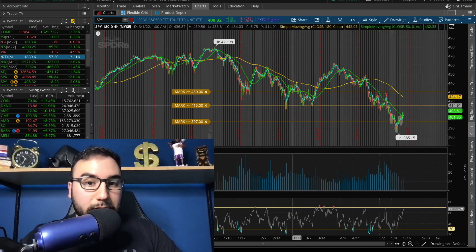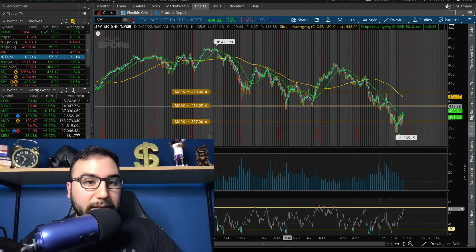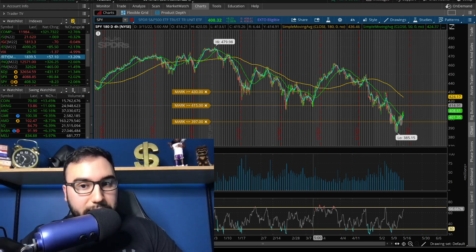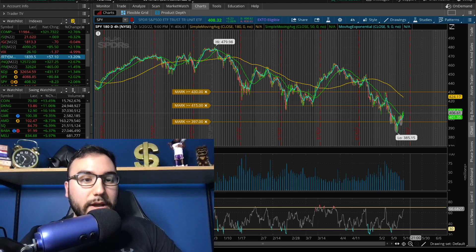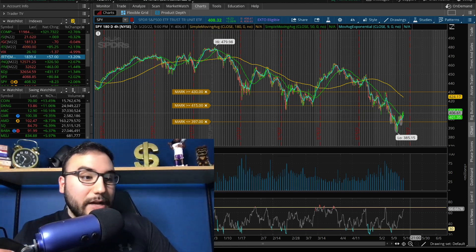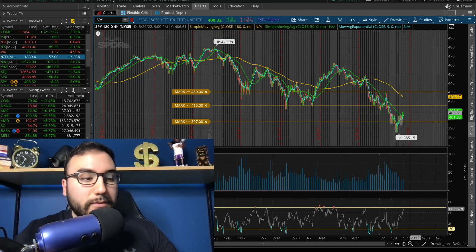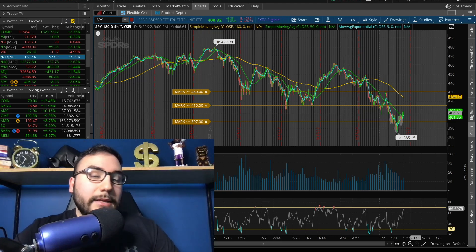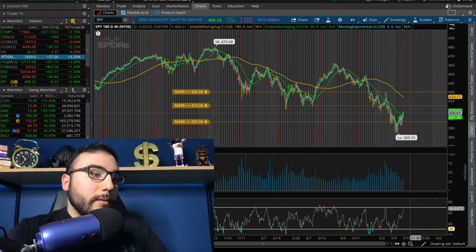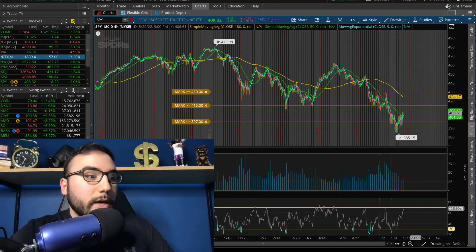Also, if you take a look, right around $415, that was resistance/support back at the end of February through the middle of March, which makes it a big resistance right now at $415. We also had Jerome Powell speaking at the Wall Street Journal event earlier today. He pretty much was saying he's fighting inflation — nothing crazy, just what we expect from the Fed.